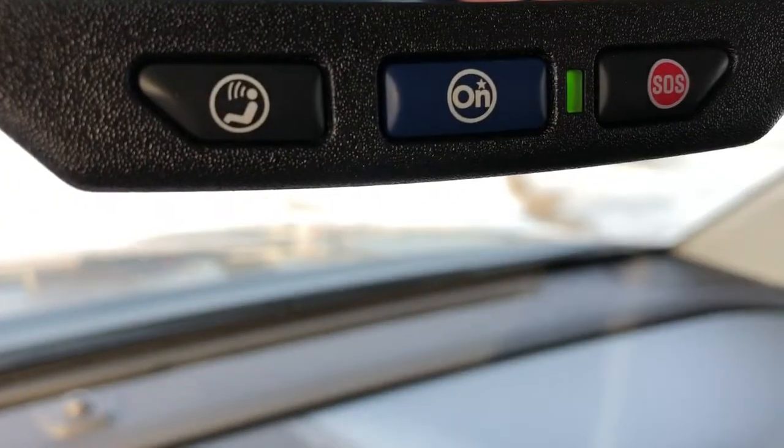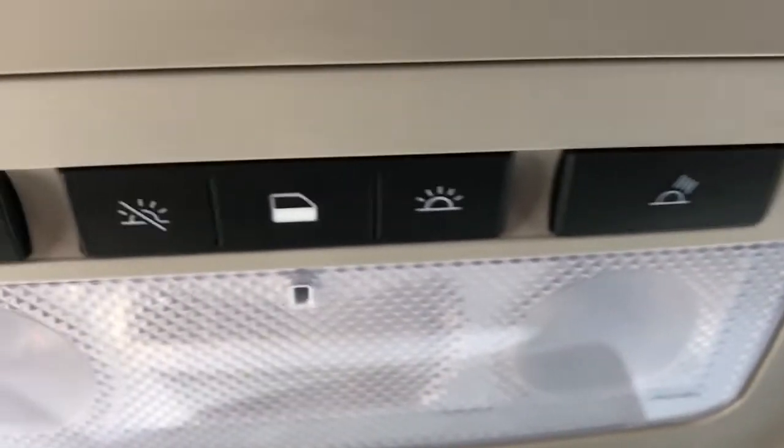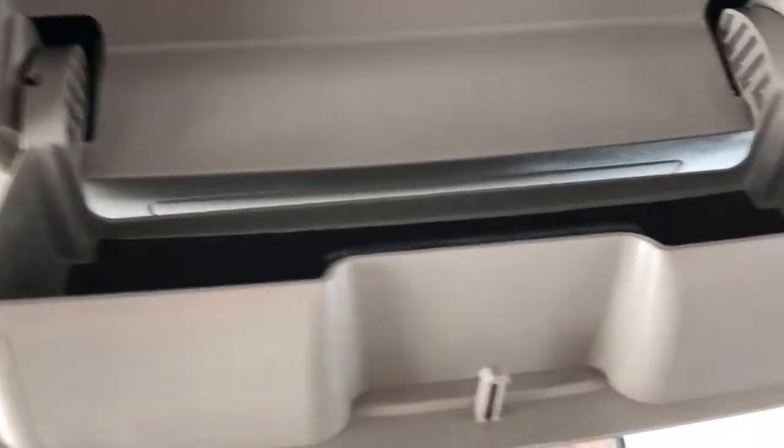On the bottom of the rear view mirror, we have all of our OnStar settings. Moving above it, we can see all of our lighting controls, including the option to turn our lights on when our doors open. And lastly, we have our push-to-open sunglass holder.